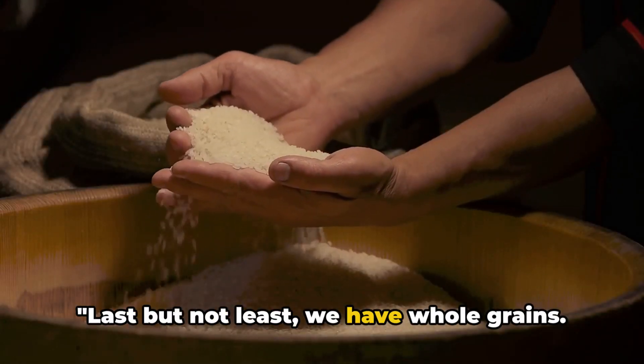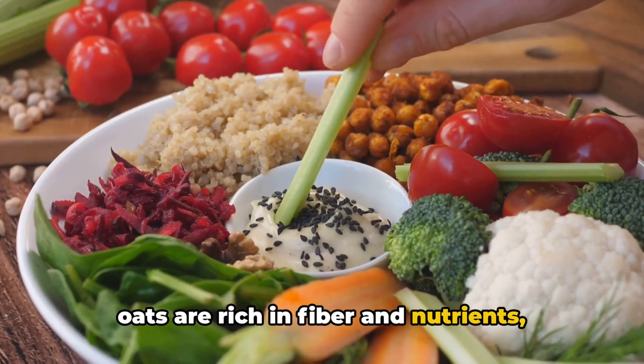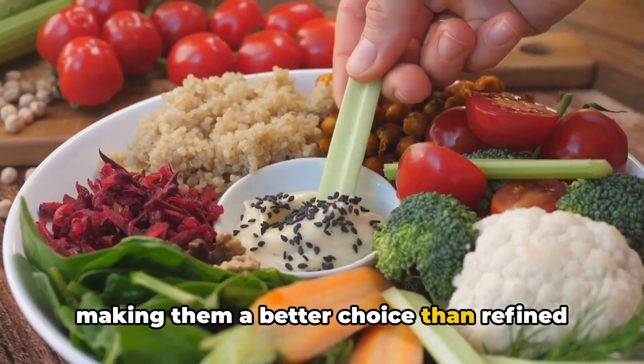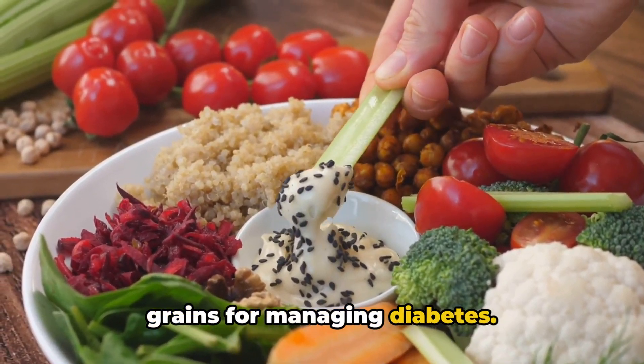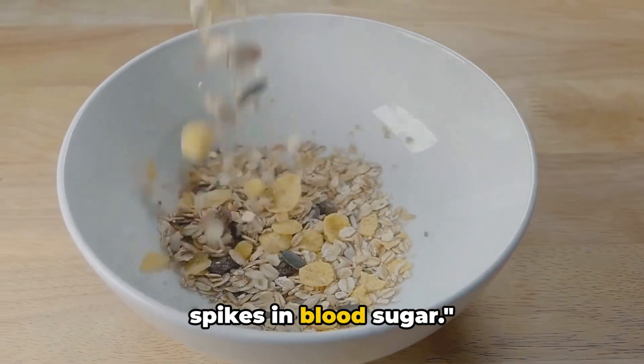Last but not least, we have whole grains. Whole grains like quinoa, brown rice, and oats are rich in fiber and nutrients, making them a better choice than refined grains for managing diabetes. They help slow down the absorption of sugar into the bloodstream, preventing spikes in blood sugar.